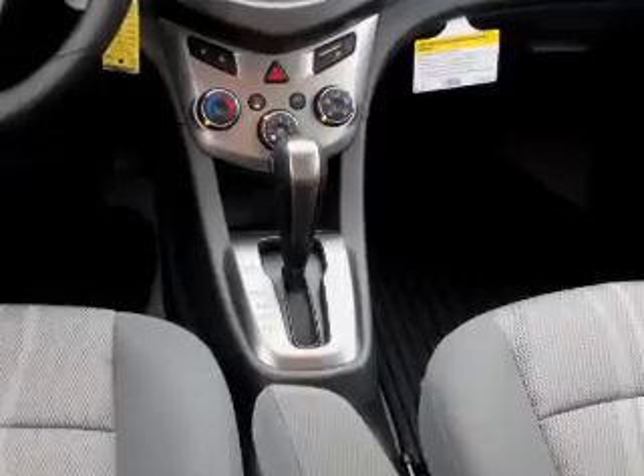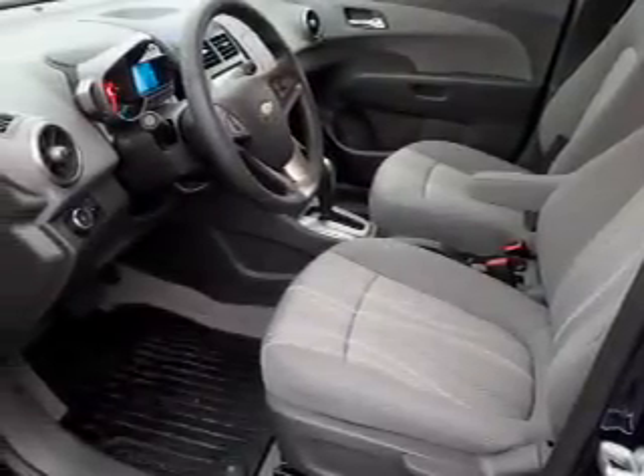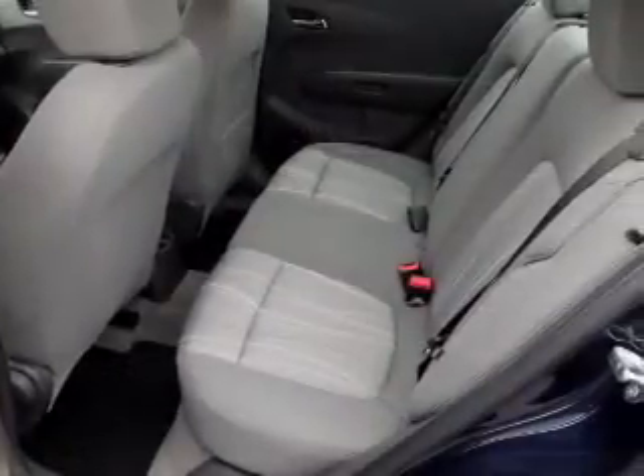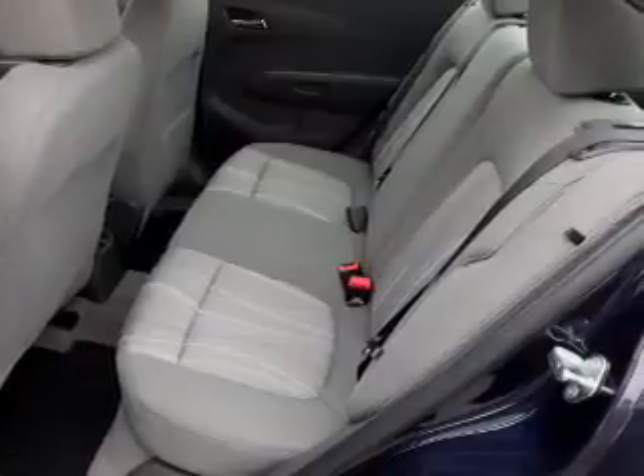Remote start, curtain head airbags, front airbags, side airbags, side impact door beams, child safety locks, cruise control — great quality at a great price. Call or click to contact us today.